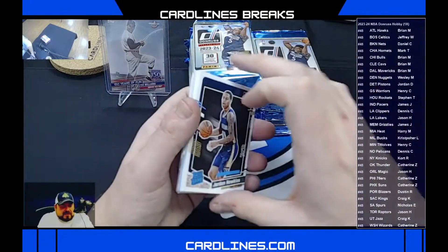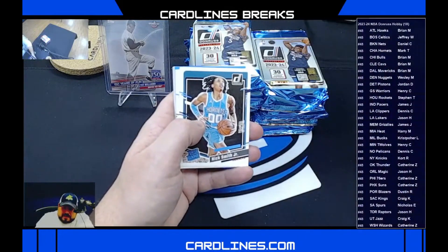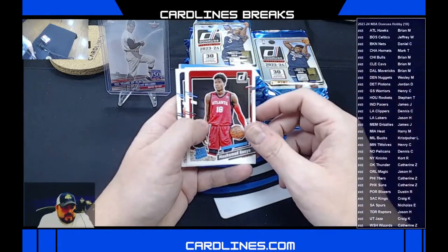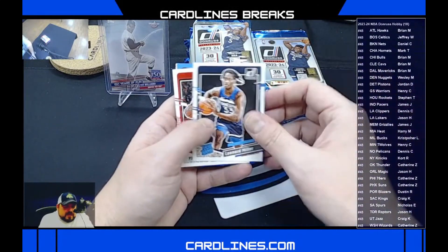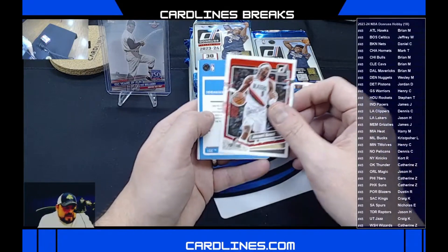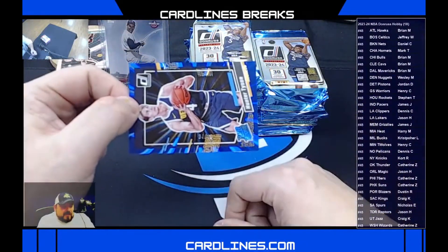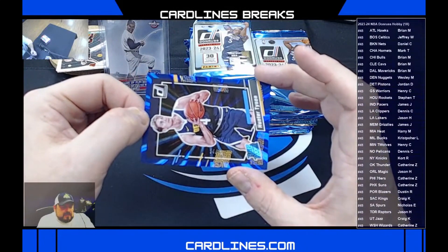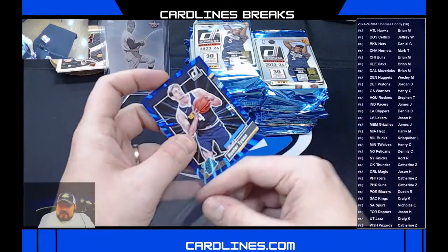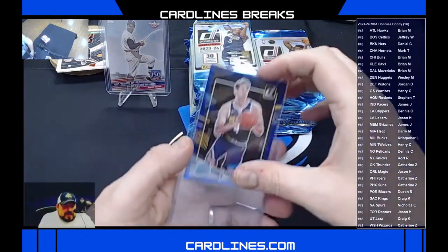Now we should, with a hobby box, get almost all the rookies. So hopefully we're going to pull one of everyone. Jordan Hawkins for the Pelicans, Nick Smith Jr. for the Hornets, Bryce Sensebaugh for the Jazz, Mohamed Gai for the Hawks, Leonard Miller for the Timberwolves. We have a press proof of Jeremy Grant for the Blazers — congrats, Dustin. And a nice numbered 34 of 49 blue laser rated rookie, Hunter Tyson for Denver. Congrats to the Denver spot, Wesley M., pulling an out-of-49 numbered rated rookie.